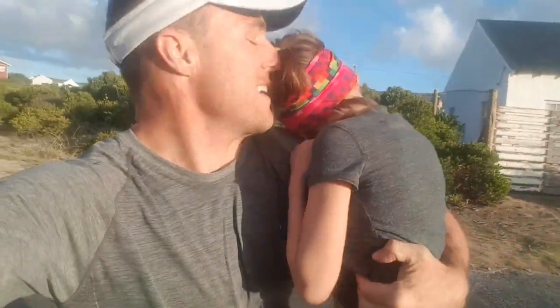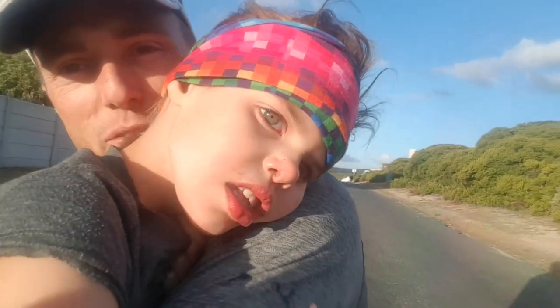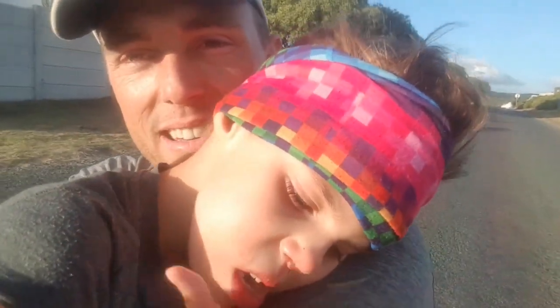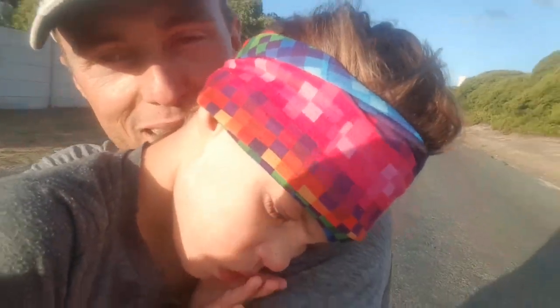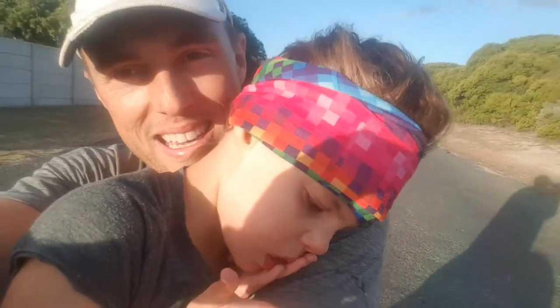Well done. Come look here - that is the face of a little champion walker. Erin, I'm so proud of you. We did one kilometer! I didn't even know we had got that far. You're amazing, Erin.